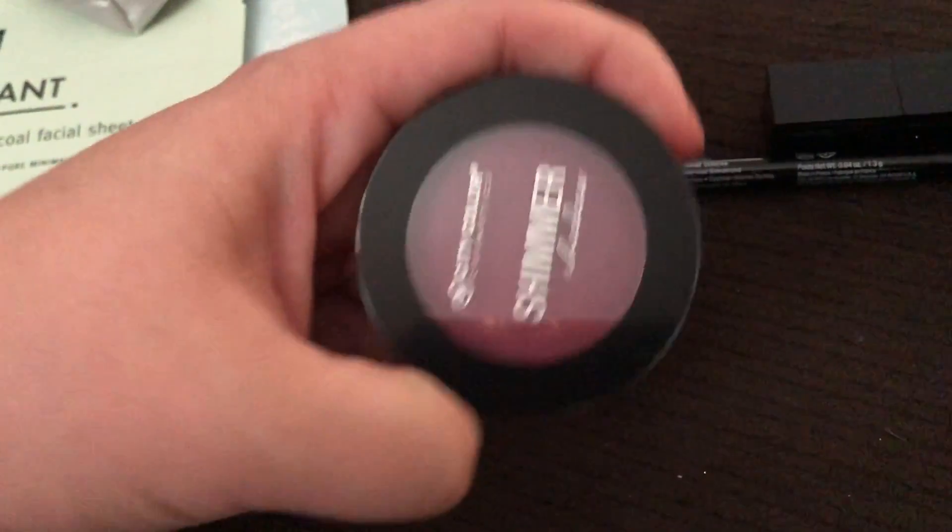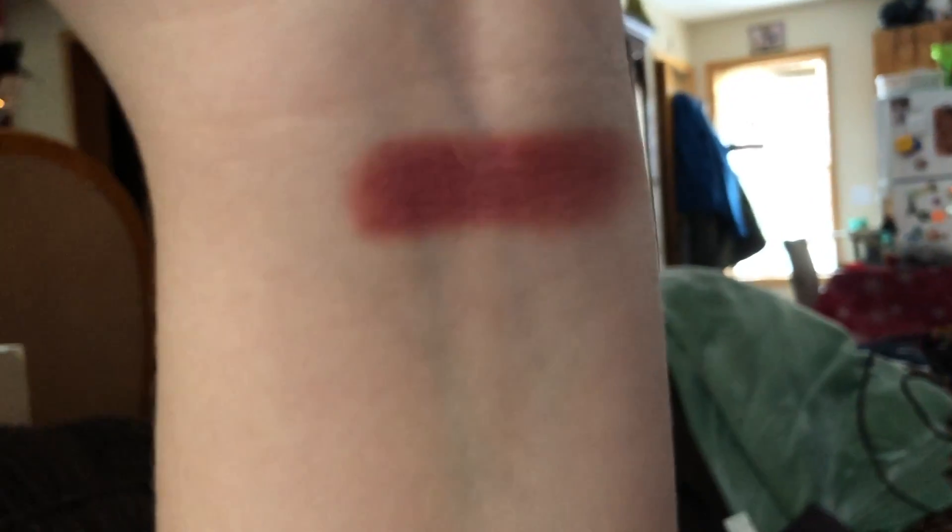Next I have this City Color Summer eyeshadow — it's a girl, just kind of a random name. I do a quick swatch for you guys. The color is okay, it's not as shimmery as I thought it would be, but it's not a bad color. There's the swatch.